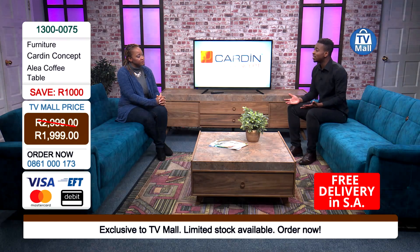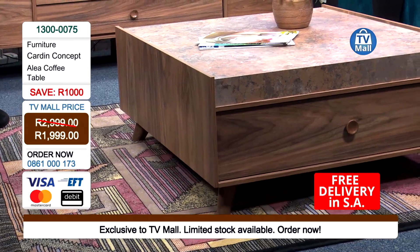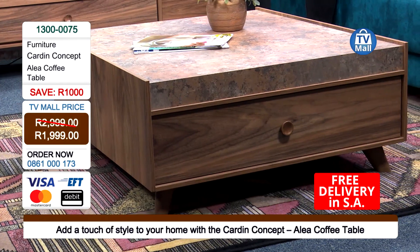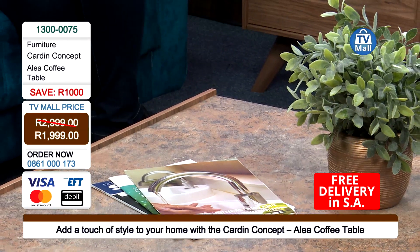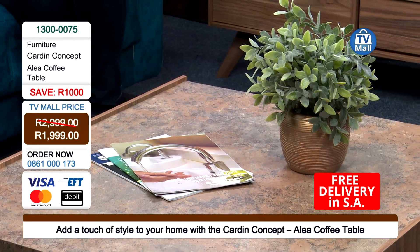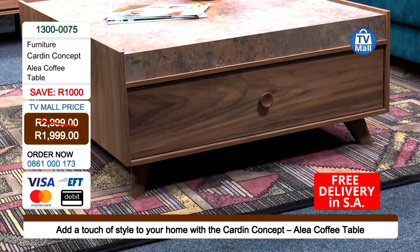3,000 rand — that's a lot of money to save with free delivery on all this Cardin Concept furniture. This is the bargain of the year. This is what we do at TV Mall — we bring you the best deals that offer value in your living room and in your life. This coffee table is the exact item you need to round everything up, especially if you're on the market to renovate your living space. And we are always the kind of people who want to be the only ones with a certain piece of furniture — and you can get that with Cardin Concept furniture here at TV Mall because it is exclusive to us and stocks are limited.